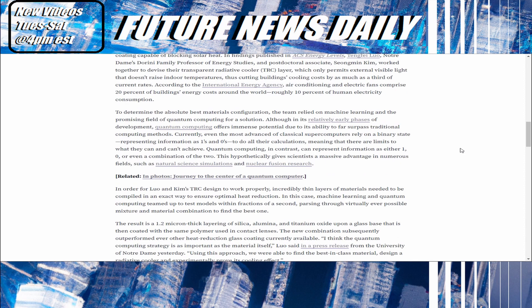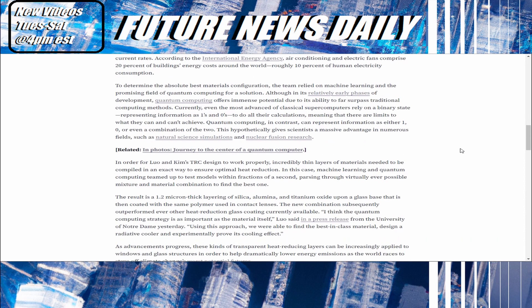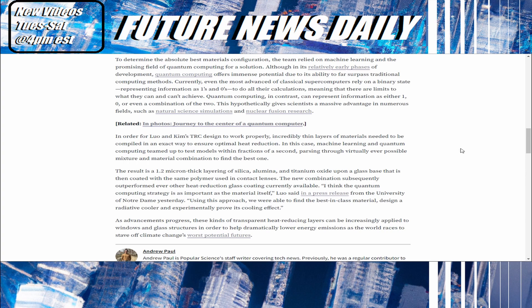In order for Luo and Kim's TRC design to work properly, incredibly thin layers of materials needed to be compiled in an exact way to ensure optimal heat reduction. Machine learning and quantum computing teamed up to test models within fractions of a second, parsing through virtually every possible mixture and material combination to find the best one. The result is a 1.2-micron-thick layer of silica, alumina, and titanium oxide upon a glass base, then coated with the same polymer used in contact lenses.